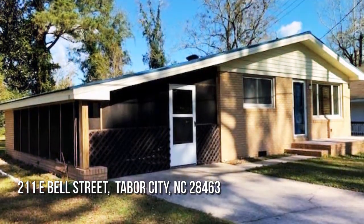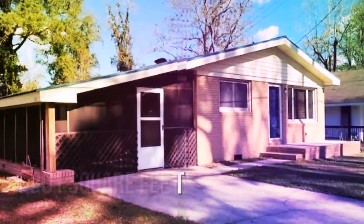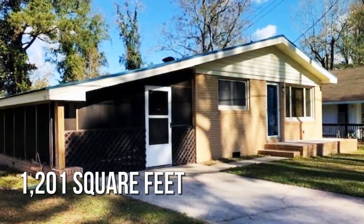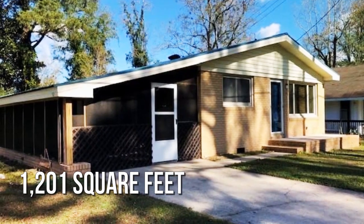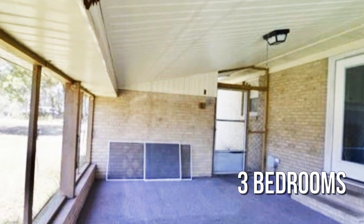Searching for the perfect home? This lovely property offers over 1,200 square feet of living space, featuring three bedrooms with one full bathroom.